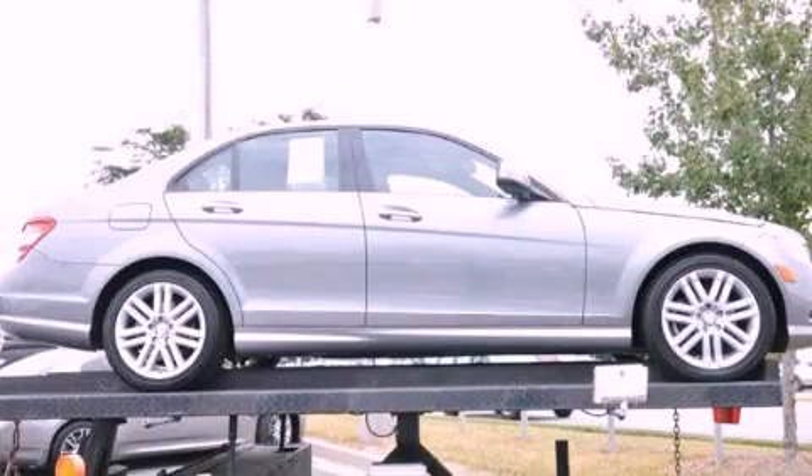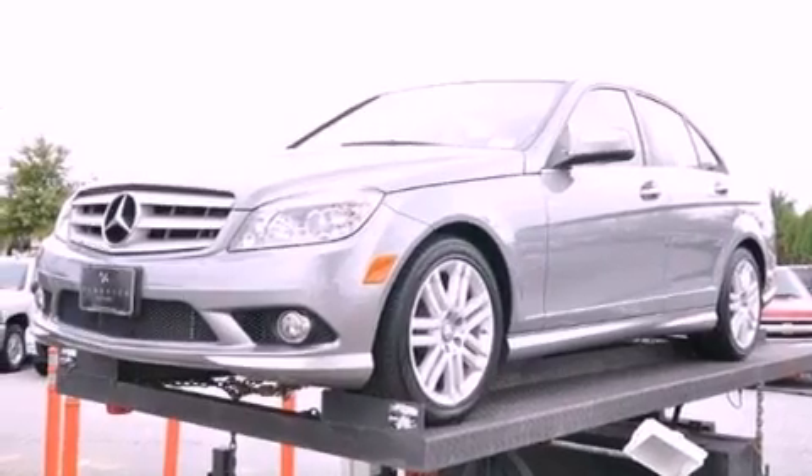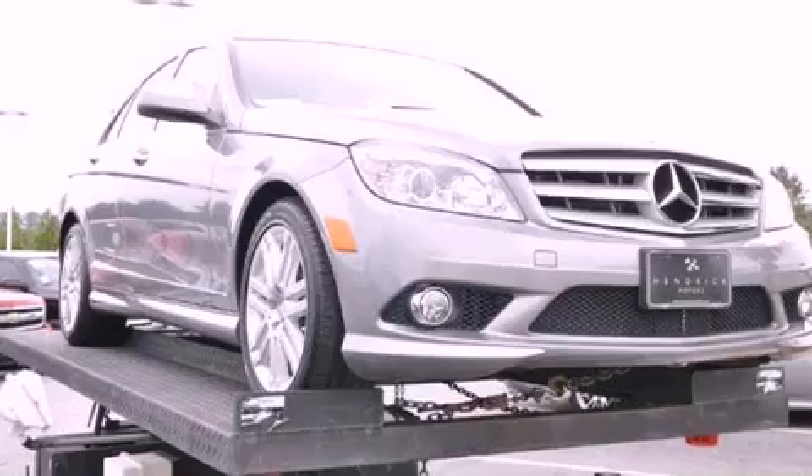This is a 2008 Mercedes-Benz C300, a luxurious package designed with the finest elements in mind. It features a 3.0-liter, six-cylinder engine, a seven-speed automatic transmission, and all-wheel drive.